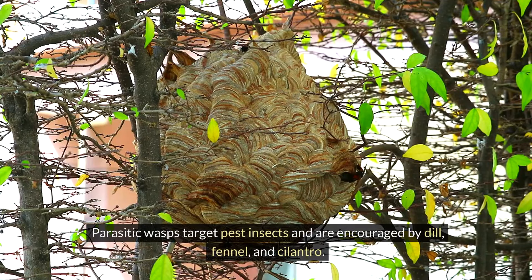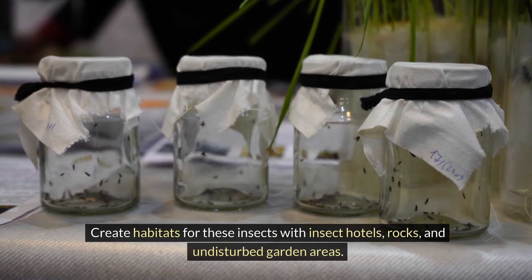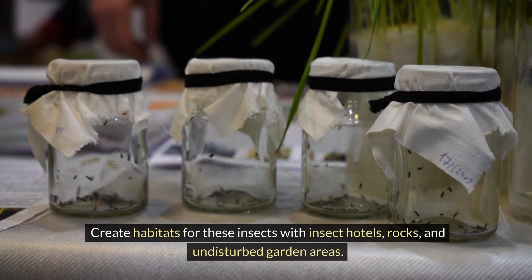Parasitic wasps target pest insects and are encouraged by dill, fennel, and cilantro. Create habitats for these insects with insect hotels, rocks, and undisturbed garden areas.